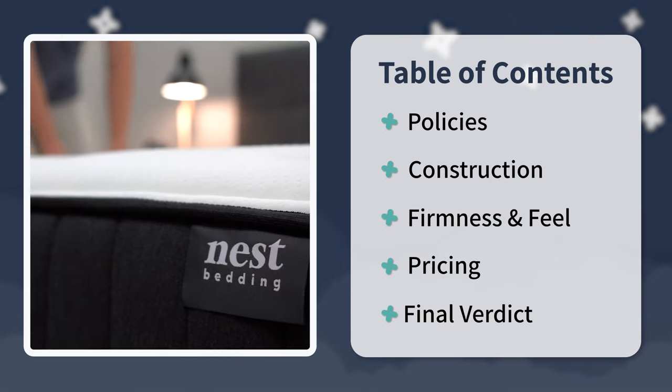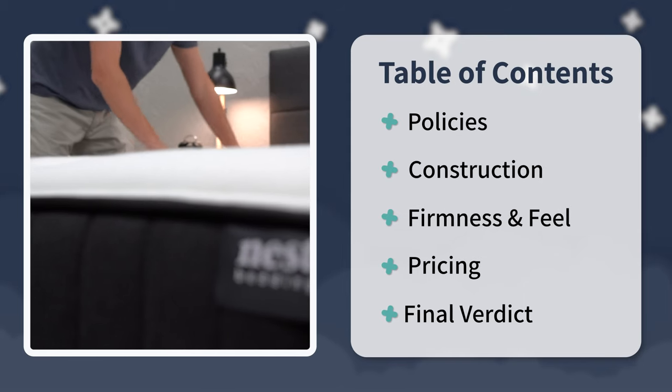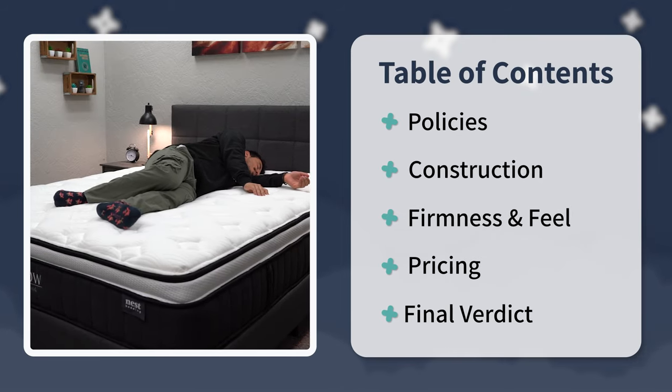We're going to start off by talking about the policies that they're backed by. Then I'll delve into each individual mattress and talk about things like their construction, firmness, feel, pricing, and whatnot. I'll try to make this decision a little bit easier for you today.